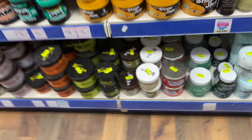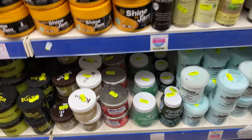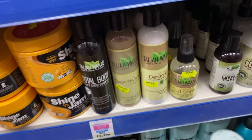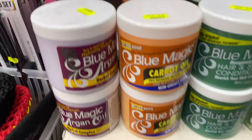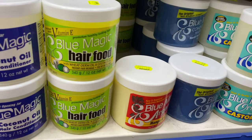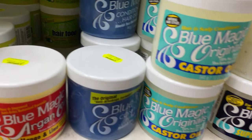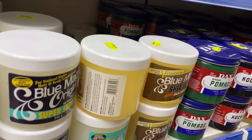Look at that — old school Blue Magic! And I didn't even realize that Ultra Sheen was actually a product of Johnson & Johnson — I picked it up and noticed. If you're interested in who makes these brands, that's worth looking into. There are a lot of Blue Magic updated versions. I haven't used a lot of these, to be honest. I'm more of a Dax person, and that's pretty much it.